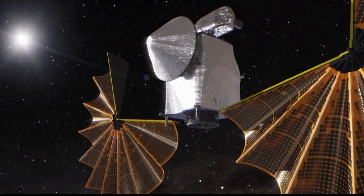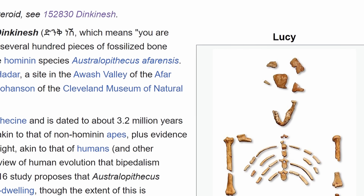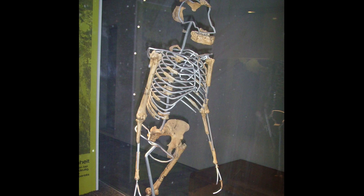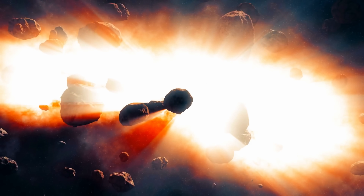The mission is technically named after the first hominid also named Lucy — an extremely important specimen of early hominids discovered back in 1974 in Ethiopia that taught us a lot about human evolution. The researchers decided to name this craft Lucy as well, hoping to learn as much about planetary evolution.